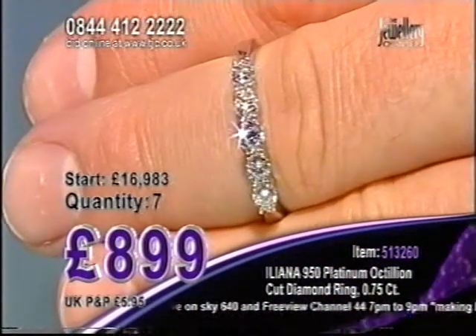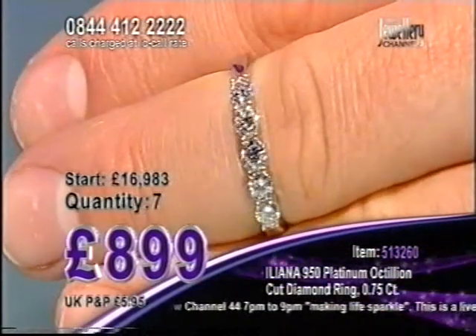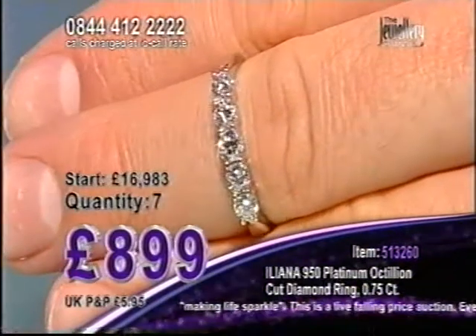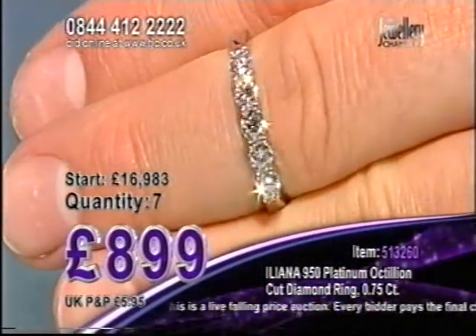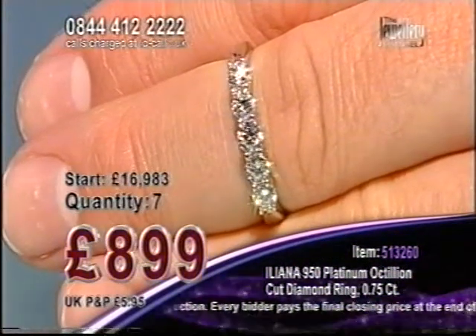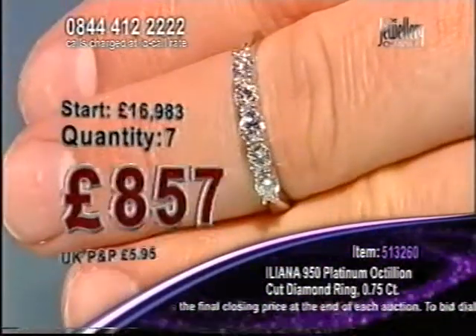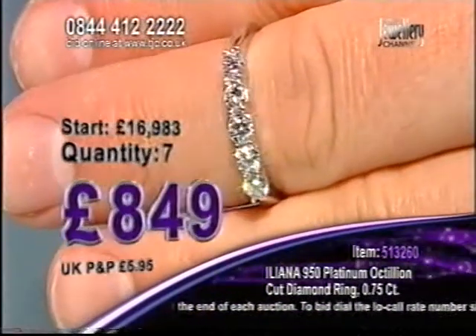More callers joining us on the phone line. If you've just joined us tonight, stay with us — it's lovely to have you here on a Friday. Friday is just extra special because it's the weekend. Seven in the auction at £899 — an amazing price for three quarters of a carat of Octillion Cut Diamonds. You've got five Octillion Cut Diamonds, SI Clarity Colour G to H, set in 950 platinum.